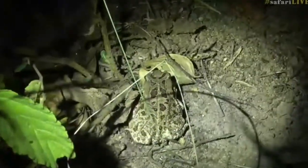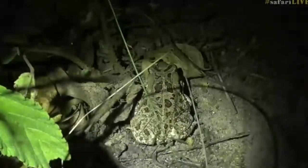So this is an Eastern leopard toad that we're looking at at the moment. How cool is that? So that's what was bounding across the road.